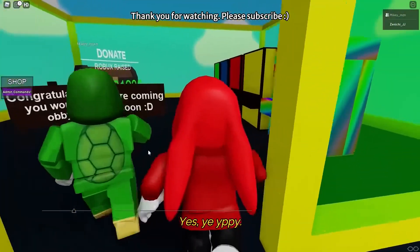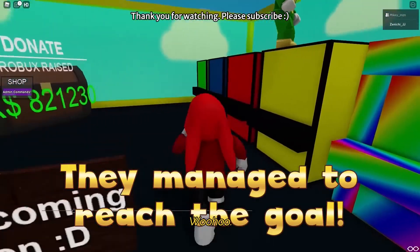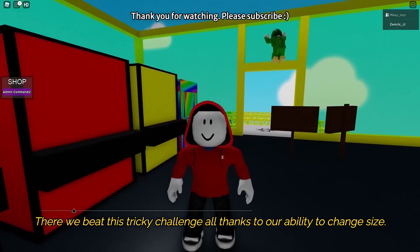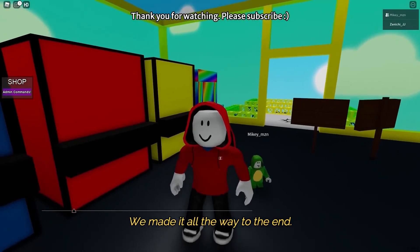Thanks! Yeah! Yippee! We finally reached the goal! Woohoo! We beat this tricky challenge — all thanks to our ability to change size. We made it all the way to the end.